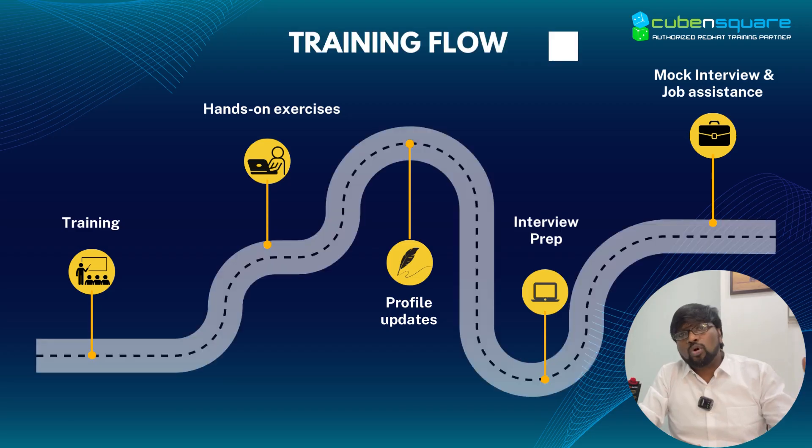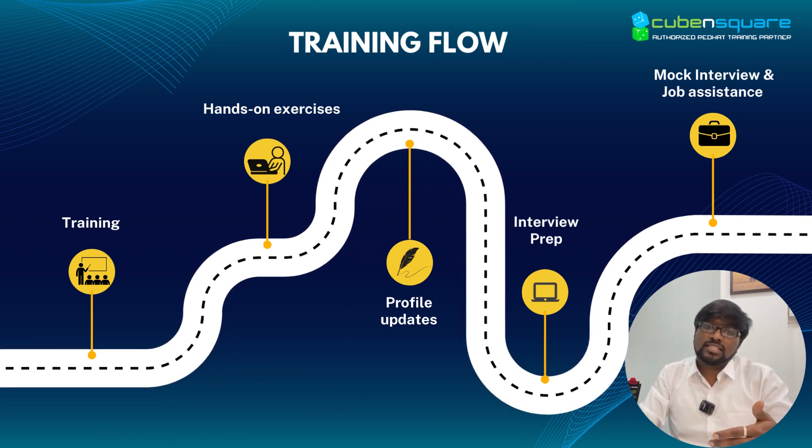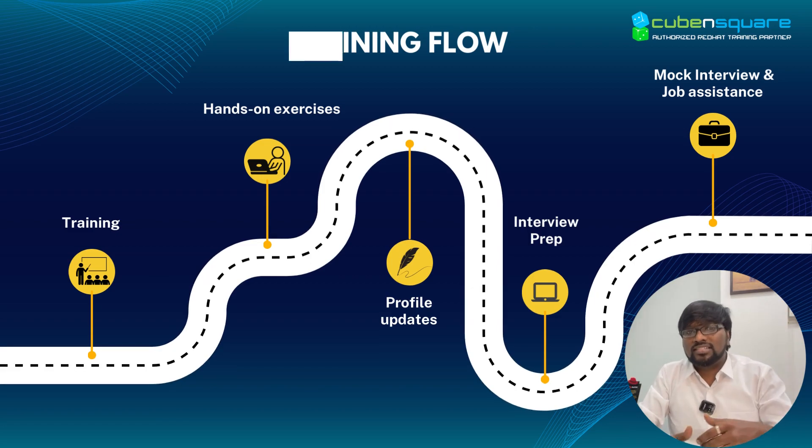With respect to the overall program, the flow would be training, hands-on exercises, profile updates, interview prep, mock interview, and job assistance.